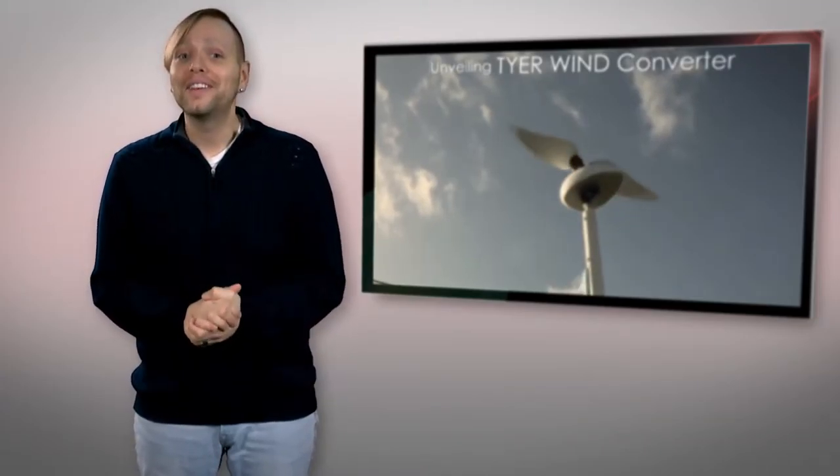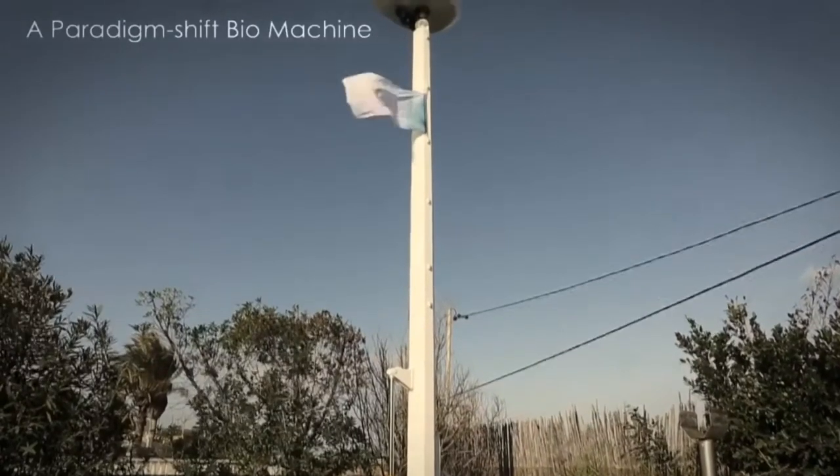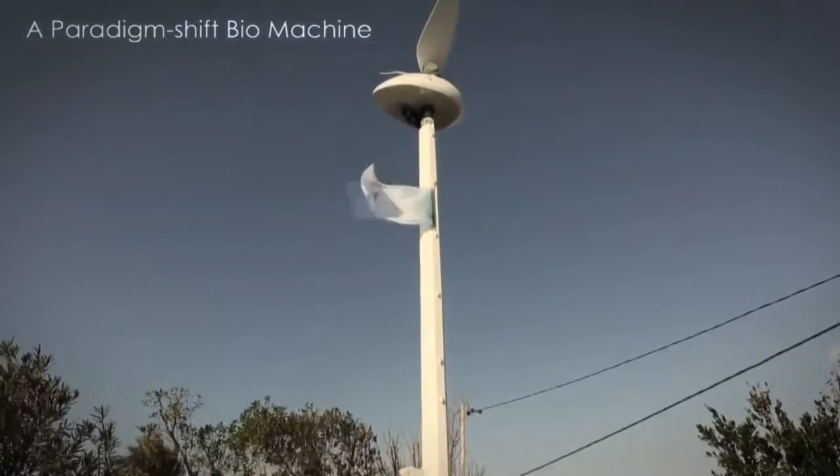That allows the turbine to be quieter, safer for migrating birds, less visually obtrusive, and allows for more densely packed wind farm configurations, while each turbine generates a rated power output of one kilowatt.